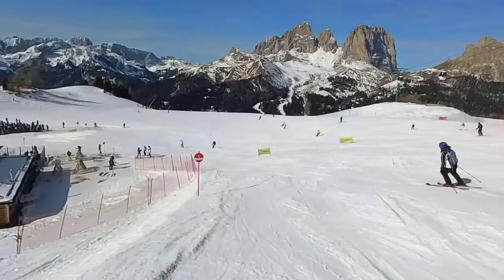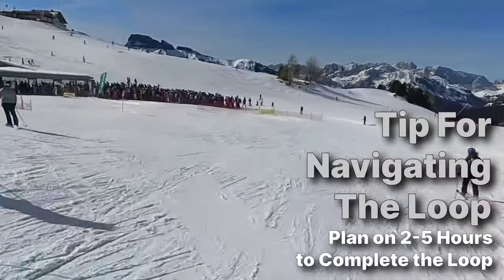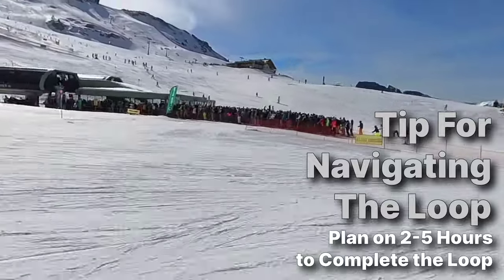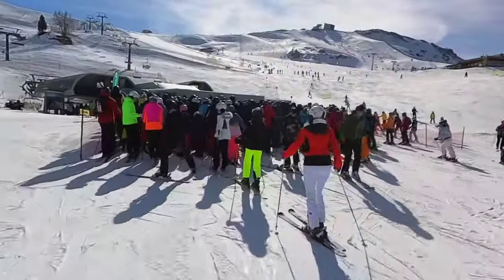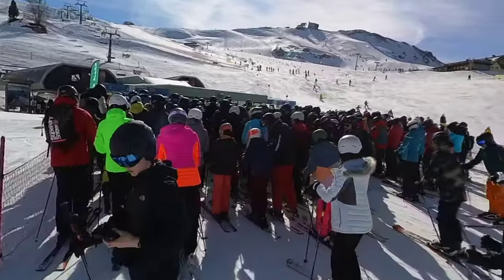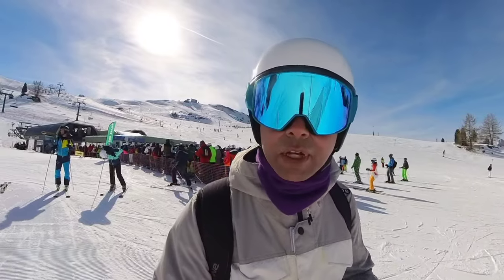How long will it take you to complete the loop? It's going to depend on how fast you ski, how long the lift lines are, whether you stop for lunch or coffee, and maybe even the visibility. A good estimate is no quicker than two hours, maybe three or more. If you pay less attention to the trail map and just follow the signs for Sella Ronda, it's very manageable.